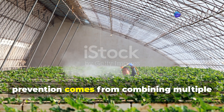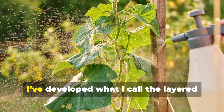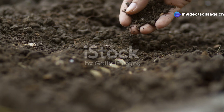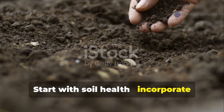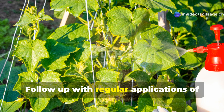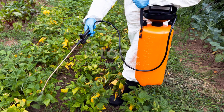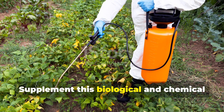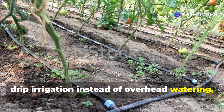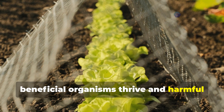The most successful fungal disease prevention comes from combining multiple natural approaches rather than relying on any single solution. I've developed what I call the layered defense approach that has virtually eliminated fungal diseases in my cucumber and tomato crops. Start with soil health — incorporate beneficial microorganisms early in the season, even before planting. Follow up with regular applications of natural extracts like neem oil and garlic, alternating between them to prevent pathogen resistance. Supplement this with proper cultural practices: adequate spacing for air circulation, drip irrigation instead of overhead watering, and strategic mulching all work synergistically with your natural supplements to create an environment where beneficial organisms thrive and harmful ones struggle.